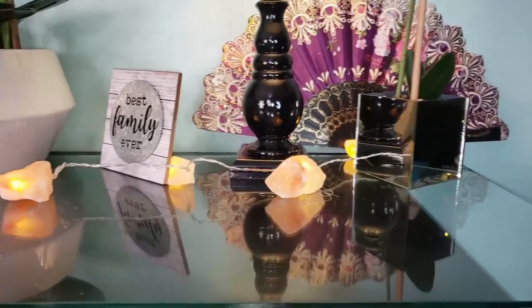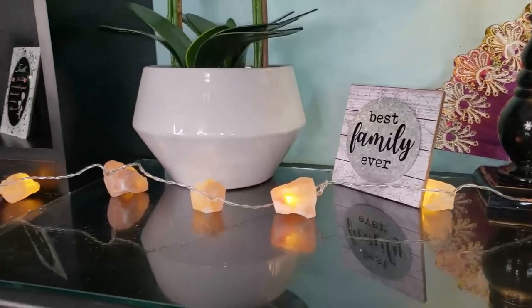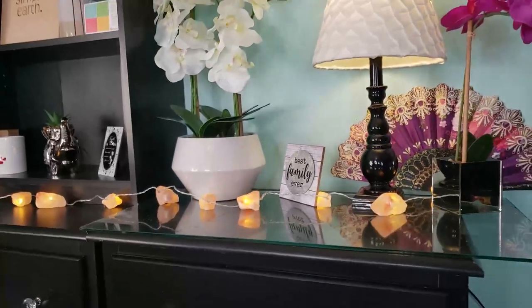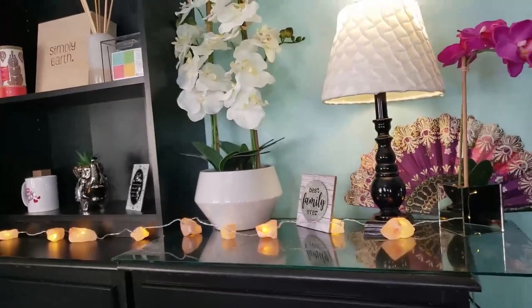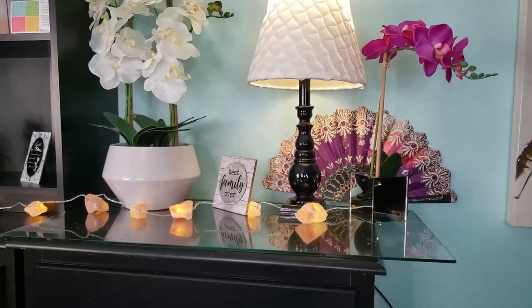They relieve stress. Pressure and tension and anxiety, if they last for a long time, will badly affect mental and physical health. With their soft light, salt lamps create a comfortable and relaxing environment. I love these.